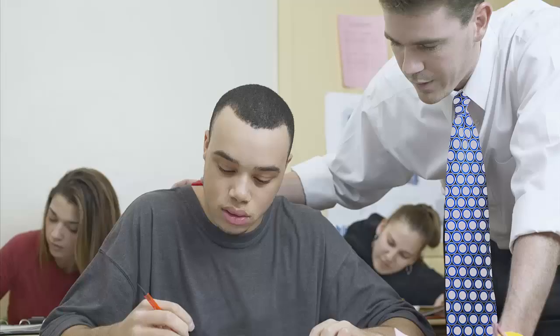More details about writing tests are included in the orientation package. Students may get assessed for accommodations for a learning or physical disability — ask your instructor or Educational Assistant about this.